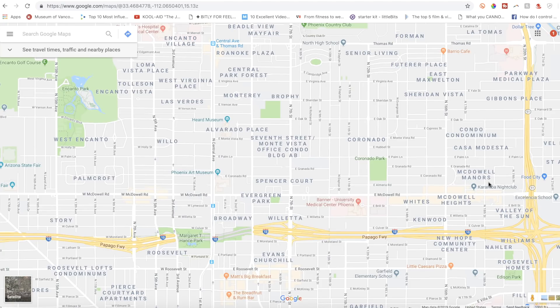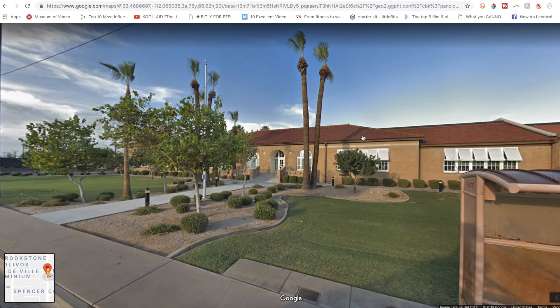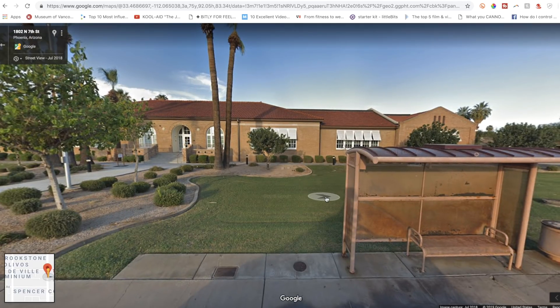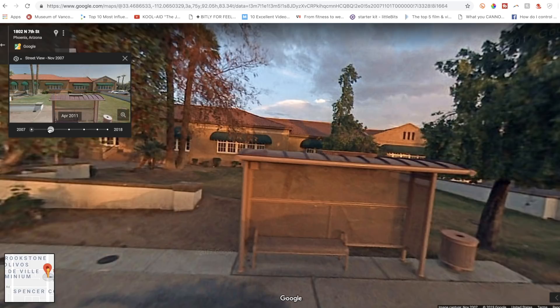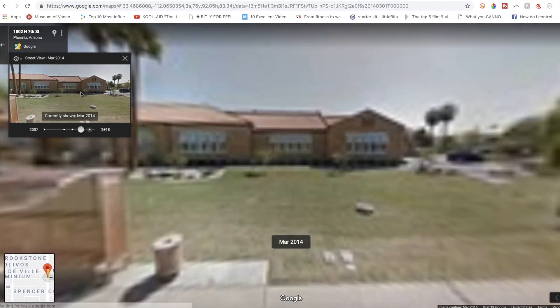First up: time travel with Street View. Google has been snapping Street View photos since about 2007. To step back in time on the web app, take that little person icon from the bottom right and drag and drop on a spot you'd like to take a Street View of. If Google has been snapping Street Views of that location from 2007 onwards, you're going to have a little clock icon in the top left. Click on that and you can view on a draggable timeline how that spot has evolved over time. These little white dots let you know how many photos there have been of that specific location over that time period.